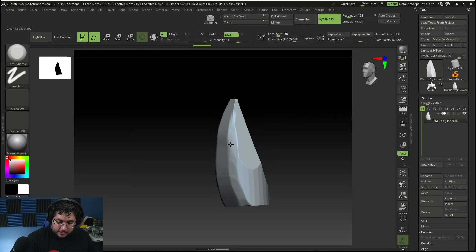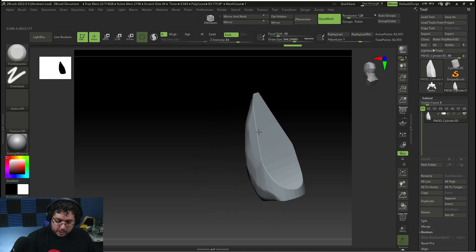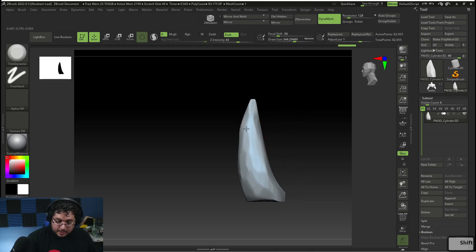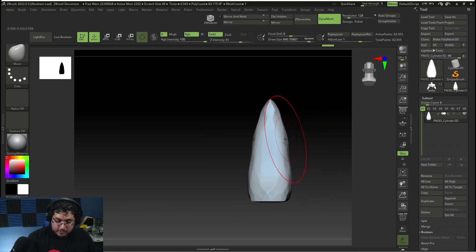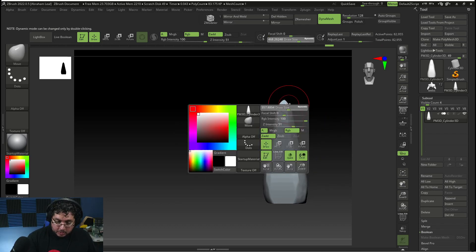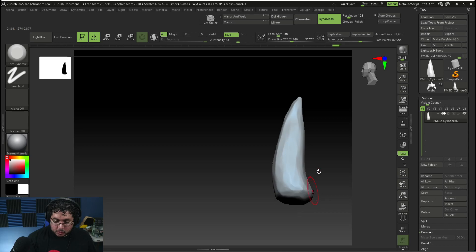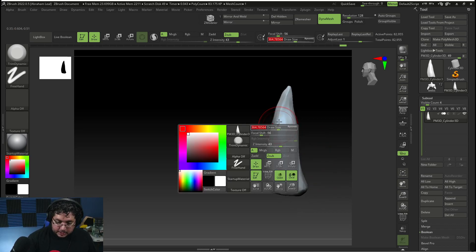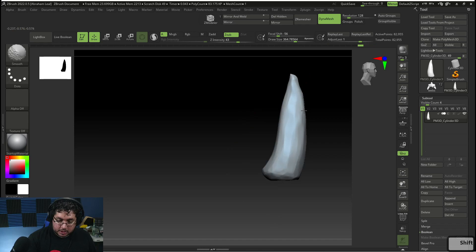I'll create a Dynamesh right here and use my Trim Dynamic brush — BTD — and turn symmetry on for a second. We'll start pushing the form closer into this sort of fang or spike shape. It's not perfectly symmetrical because the cuts weren't symmetrical, but it's pretty close. Then I'll use my Move brush and push things into shape. The smaller the brush, the sharper the spike will be. I like that faceted, pebbly look because it's supposed to be a little more stylized — that's why I love Trim Dynamic.